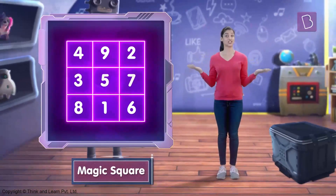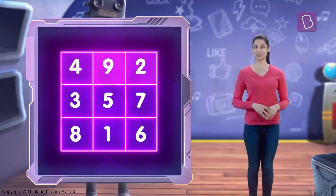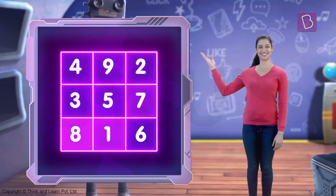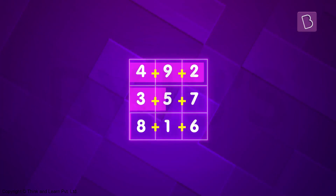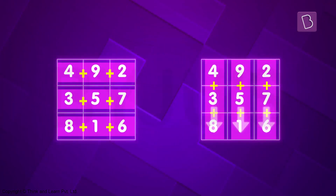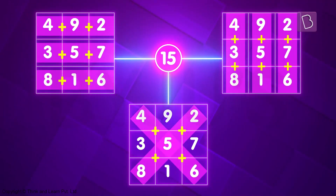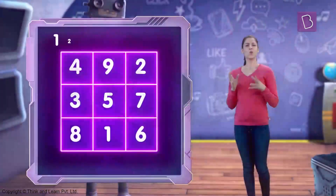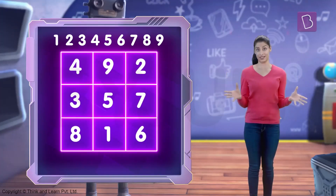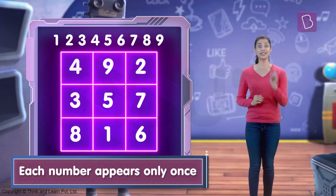It's called a magic square. A magic square is a set of numbers such that the sum of the numbers in any row, column or diagonal is the same. What makes a magic square even more special is that each number appears only once. How crazy is that?